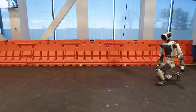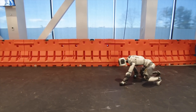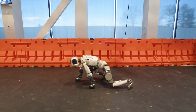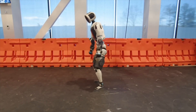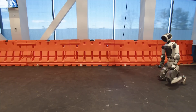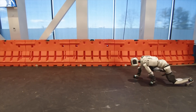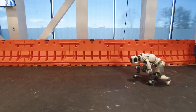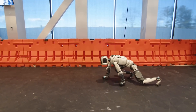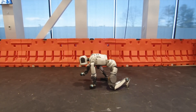Here comes the fun part. Atlas lowers itself to the ground and starts crawling on its hands and knees, moving in rhythm. Although the movement is still a bit stiff and awkward, it's funny because it looks like a baby learning to crawl. Boston Dynamics explains that this is the result of RL combined with data from human motion capture suits and animations. At one point, it rotates its legs — helicopter-style — to change direction, not very graceful but extremely creative, showing the adaptability of AI.